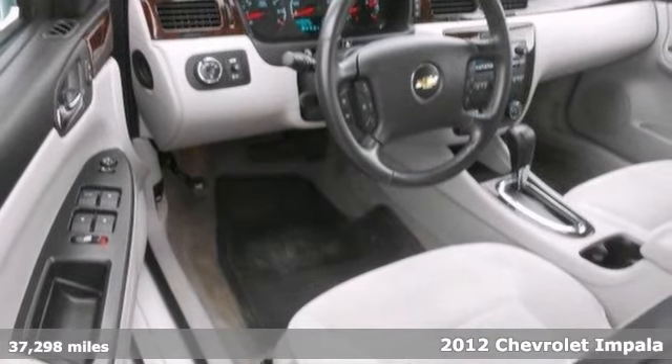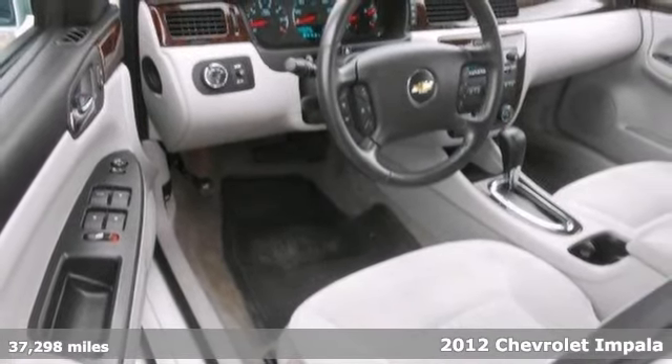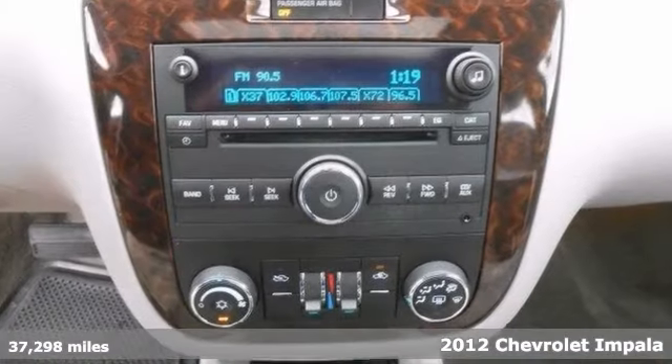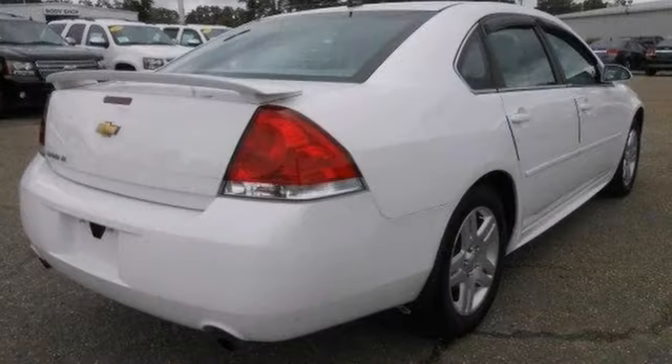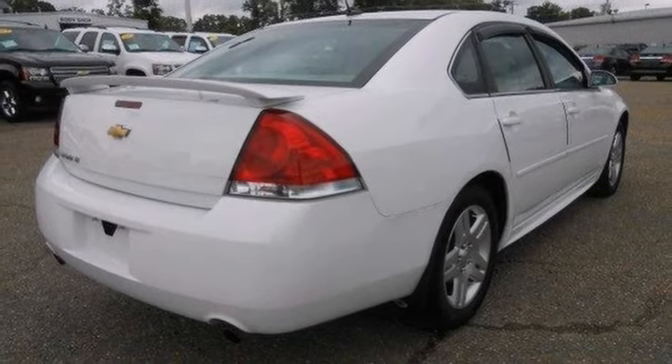Check it out while it's hot — this 2012 Impala is for Chevrolet fanatics looking high and low for that perfect car. GM certified means you get the reassurance of two warranties and many other benefits. It comes with a flex fuel engine,